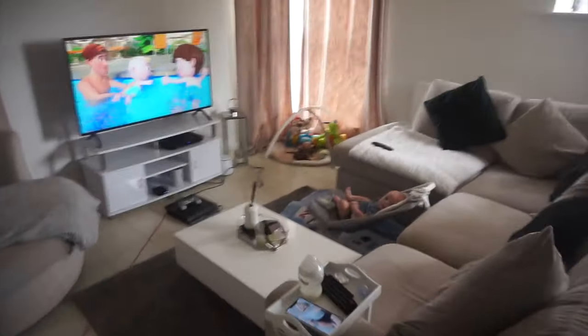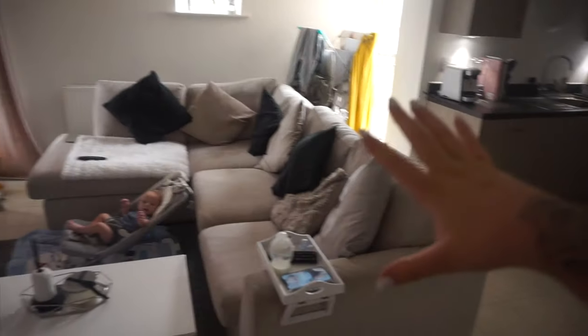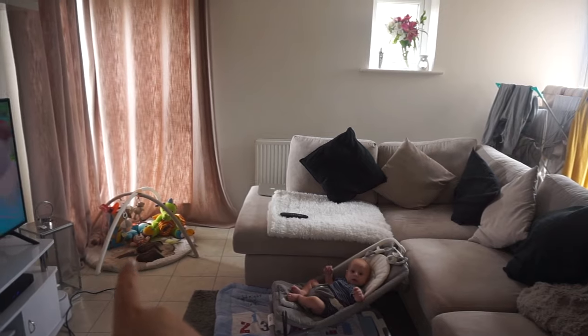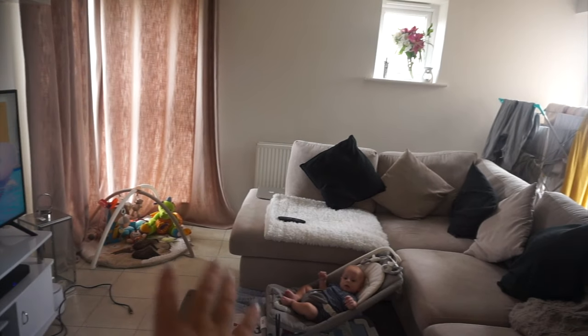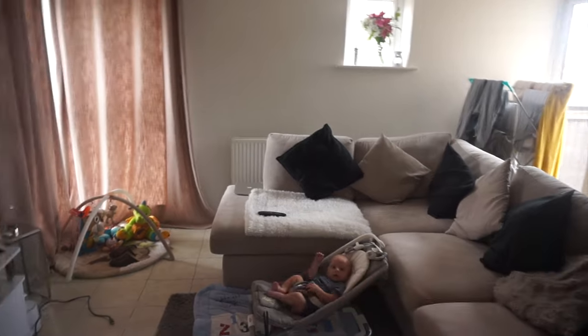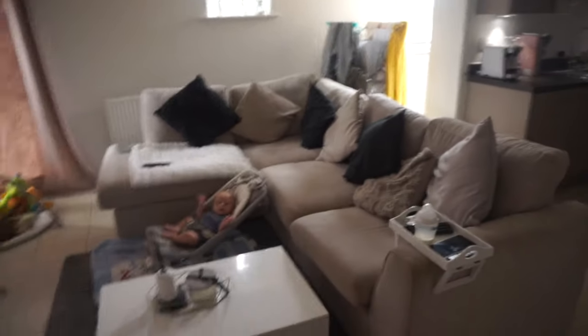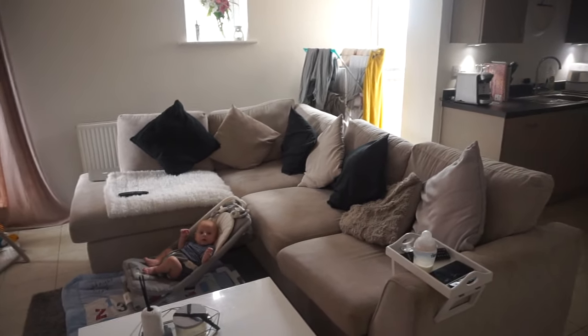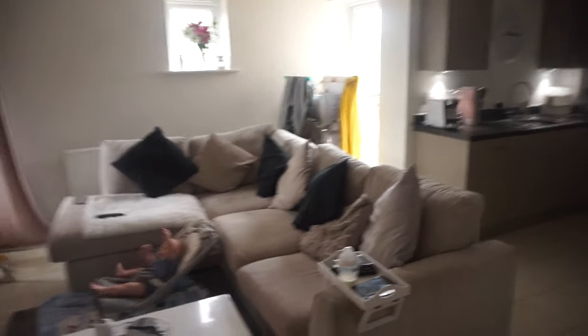This is our sofa suite — it was from DFS and it came with the round chair as well. There's the PlayStation on the floor; Dean's moved it here recently, he's just been playing on the main TV. And then I've got a corner over here which has got all Harry's play stuff for the day — his gym mat and his little seat, just watching TV. I really love this sofa set. I want to completely deep clean it before we move. I've got a throw here from B&M as well.